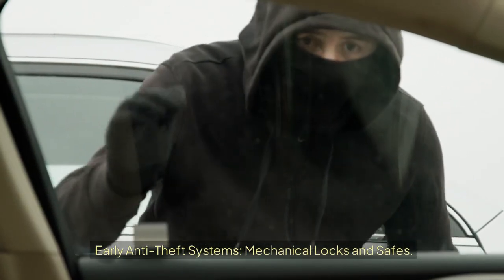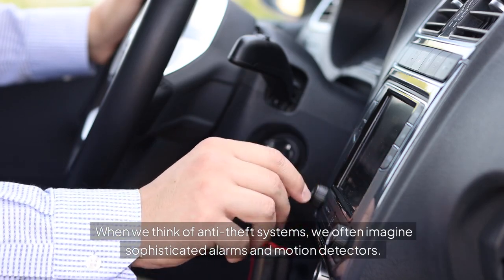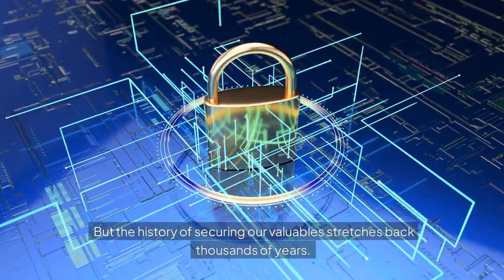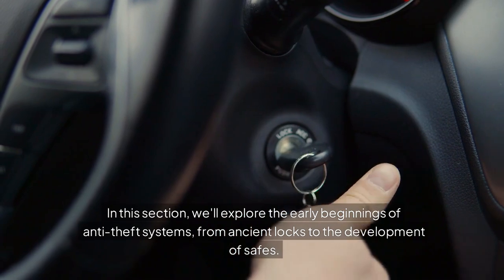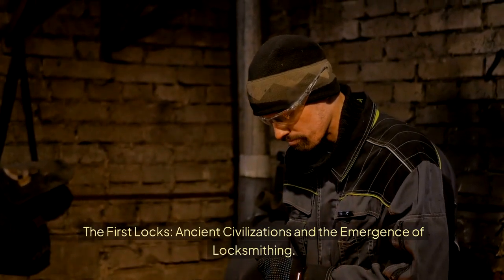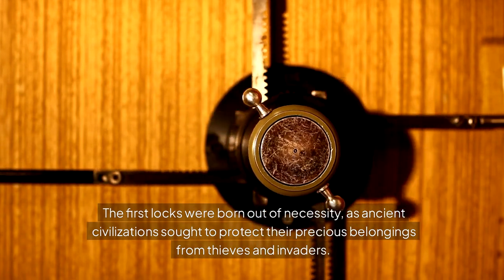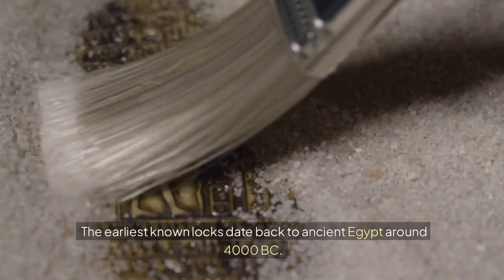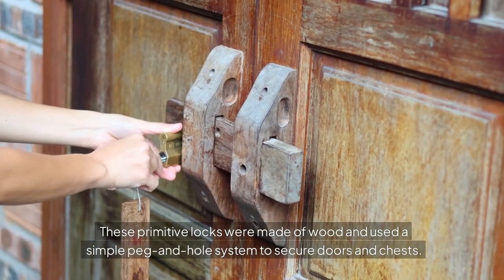Early Anti-Theft Systems: Mechanical Locks and Safes. When we think of anti-theft systems, we often imagine sophisticated alarms and motion detectors. But the history of securing our valuables stretches back thousands of years. In this section, we'll explore the early beginnings of anti-theft systems, from ancient locks to the development of safes. The first locks were born out of necessity, as ancient civilizations sought to protect their precious belongings from thieves and invaders. The earliest known locks date back to ancient Egypt around 4000 BC. These primitive locks were made of wood and used a simple peg and hole system to secure doors and chests.